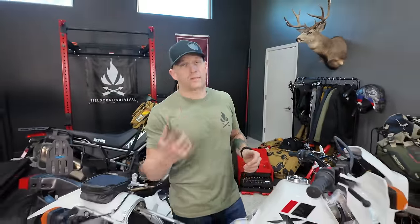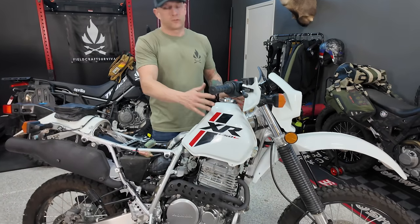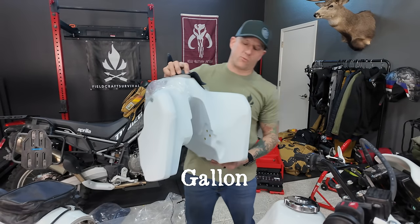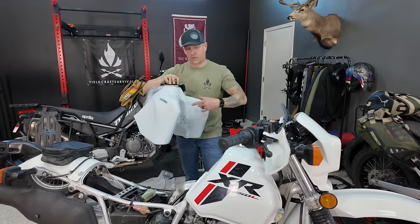One thing I didn't mention in the intro is that we're also replacing the stock 2.8-gallon gas tank with a Fisheries 5.8-gallon gas tank, which gives us more than double the range. Pretty excited about that — we're going to put it on now.